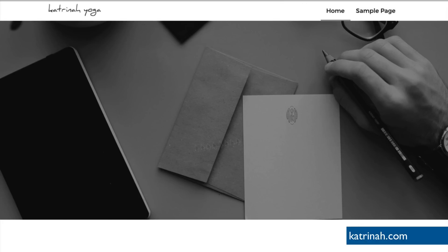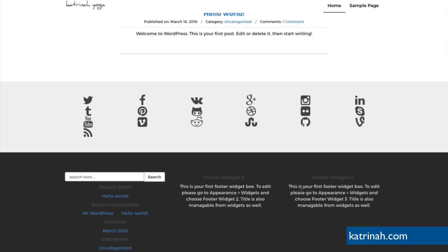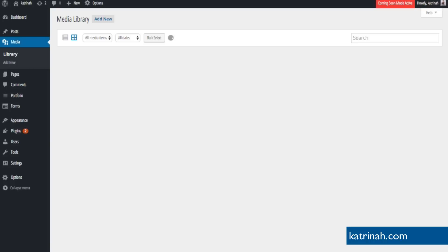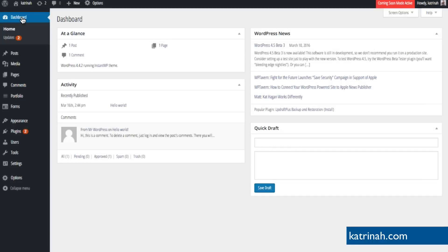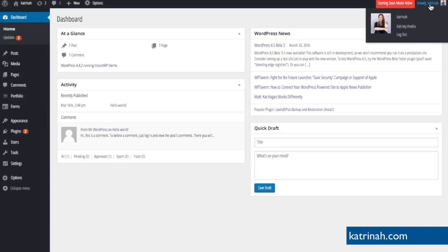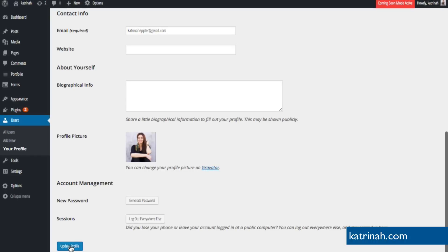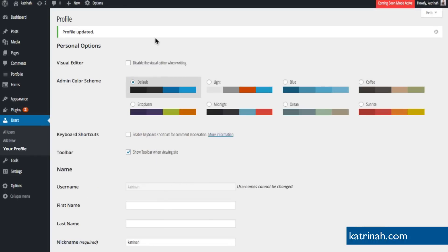Next, let's change the banner image on the homepage and adjust that area. To do that, I'll go back to the dashboard. Before we begin, I want to re-enable the toolbar so it will be easier to navigate to various sections. I'll hover over my name, click Edit My Profile, scroll down to the Toolbar section, check Show Toolbar When Viewing The Site, scroll to the bottom, and click Update Profile. This will make it easier to make adjustments as we're setting up our website.